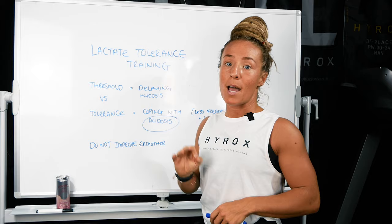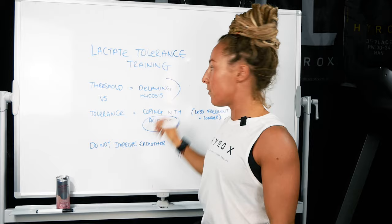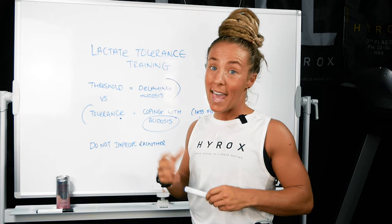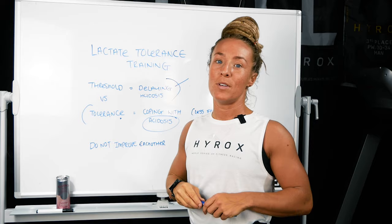One thing you need to really be careful of is overtraining. If you're doing three or four threshold sessions in a week, and then two or three tolerance sessions in a week, by three weeks you're going to be absolutely burnt out. This kind of training can take three to five days to recover from for a heavy tolerance session. Threshold sessions, you can recover a bit quicker — maybe one to two days. So it's really important that you get the strategy and structure of this absolutely correct.